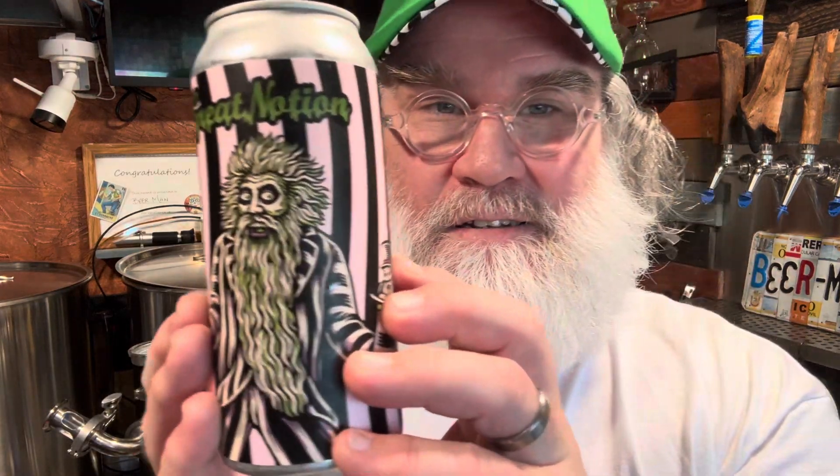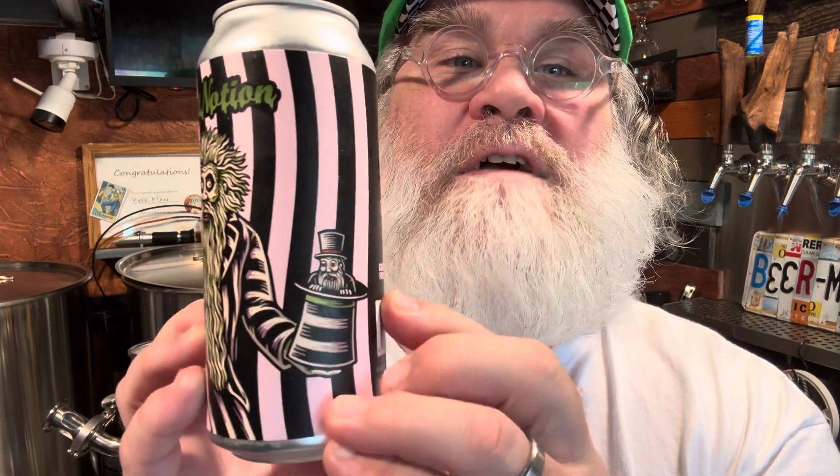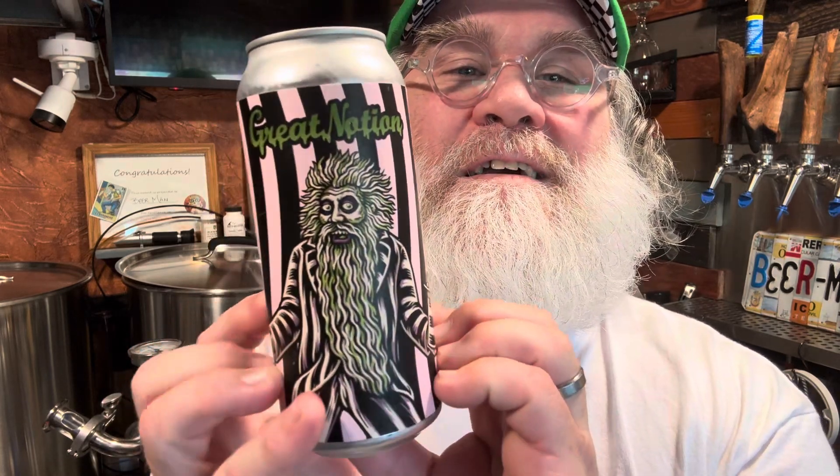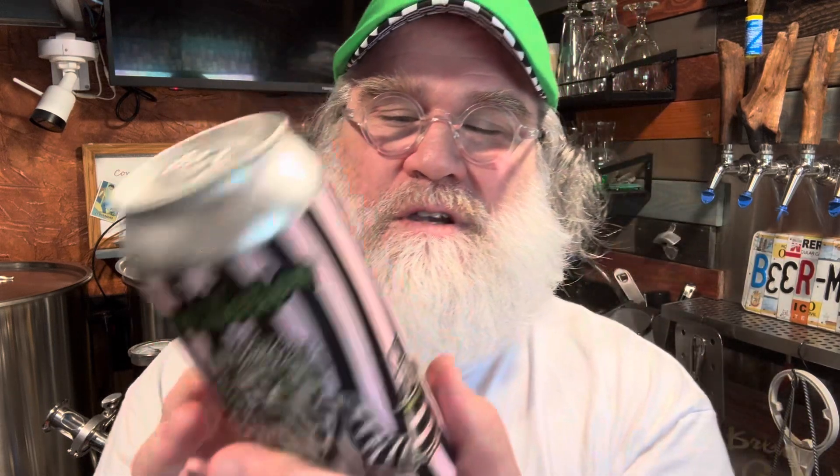Fucking digging the can art. And there's Beetlejuice Junior right there — 7% hazy, Beetlejuice Junior. This was canned 9/10, so about a month old, which is perfect.